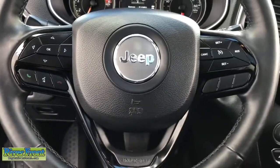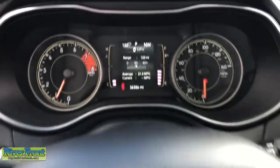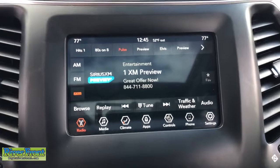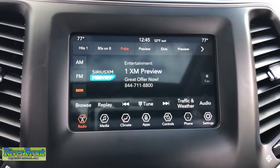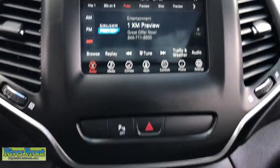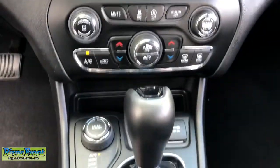Power liftgate, electronic stability control, universal garage door opener, trip computer, power windows, bucket seats, four-wheel disc brakes, power steering — rugged off-road cargo hauler meets refined connected SUV in the Cherokee.